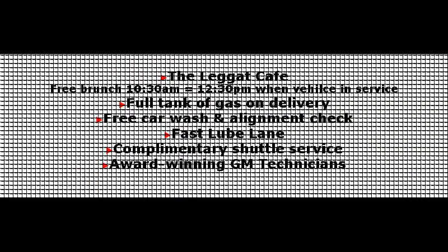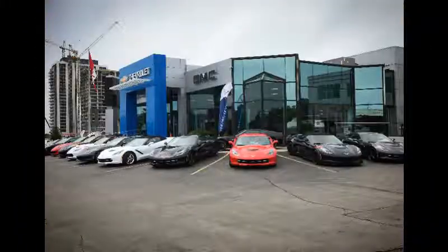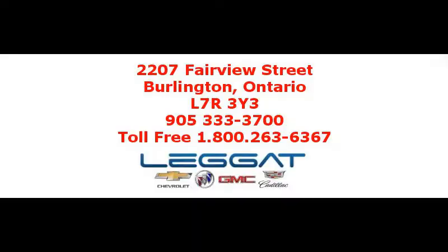For more details and to test drive, contact us today at Leggat Cadillac Chevrolet Buick GMC, 2207 Fairview Street, Burlington, Ontario, 905-333-3700.